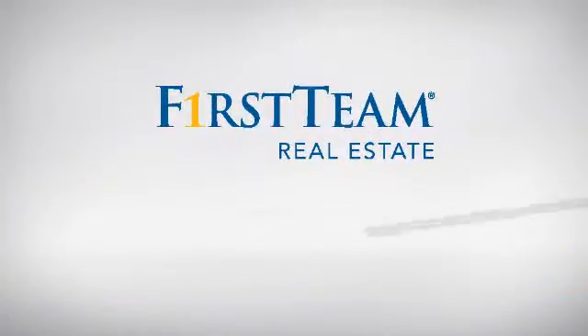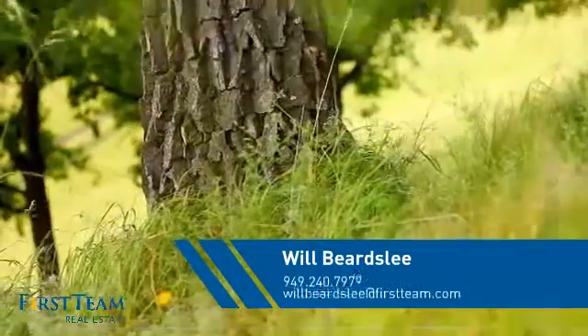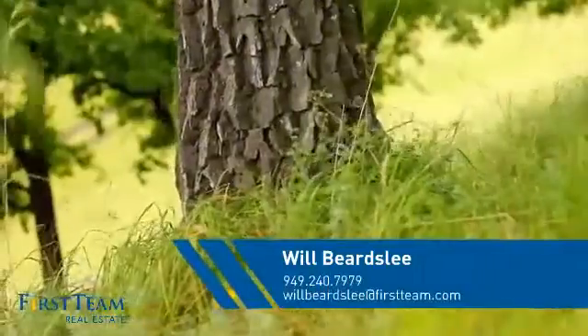At First Team Real Estate, you'll find just the right home for you. This video is brought to you by your real estate agent, Will.